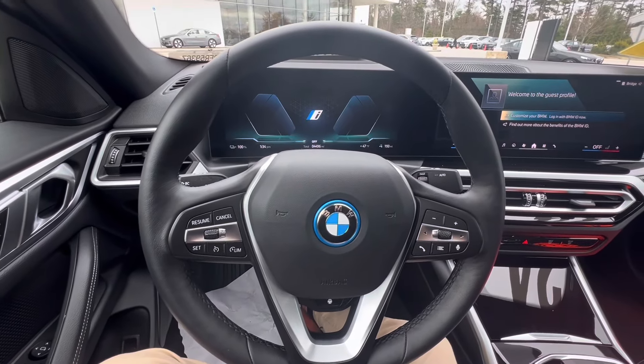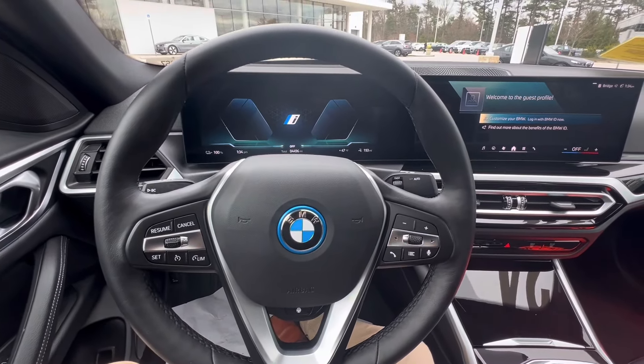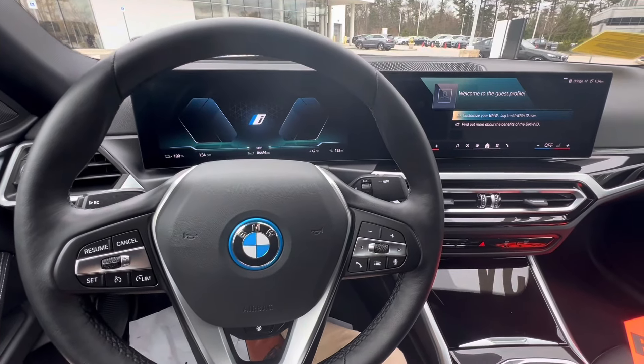Hey guys, my name is Chris. I'm the lead genius here at Selfsure BMW, and I want to showcase one of our off-loaners.